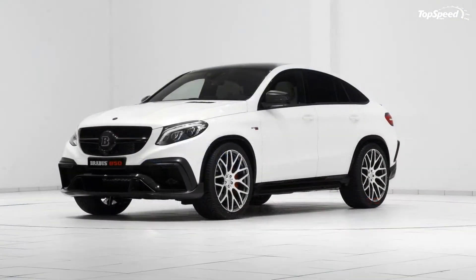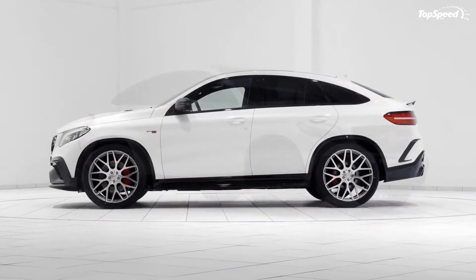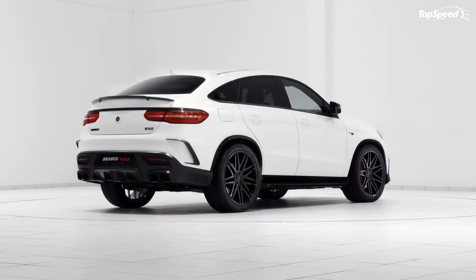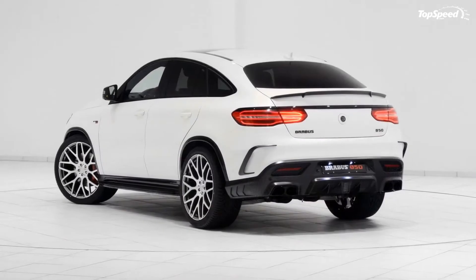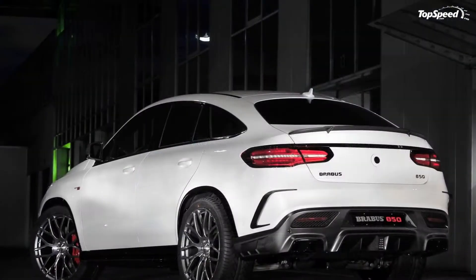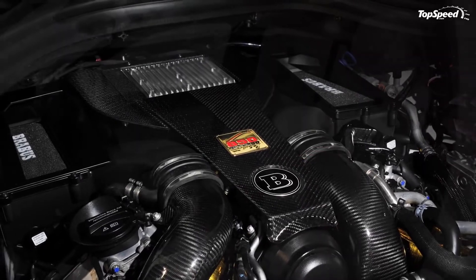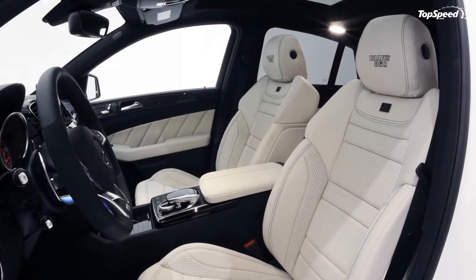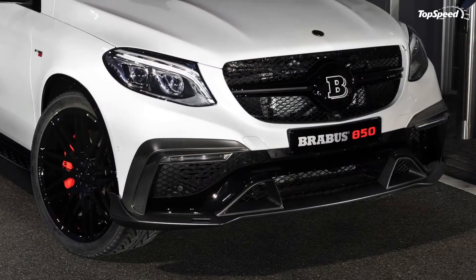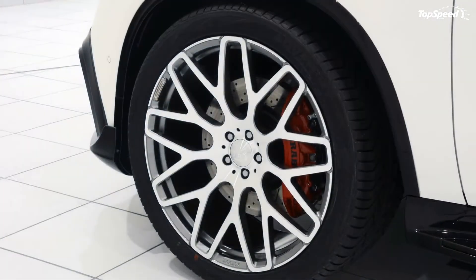The 2016 Mercedes-Benz GLE Coupe 850 by Brabus. The 2016 Mercedes-Benz GLE Coupe hasn't been the best received of vehicles — it's another of those vehicles that tries so hard to fit into so many different niches that it doesn't get any of them quite right. But Brabus knows that people will be willing to overlook a lot in the name of insane amounts of power. The new creation is given the name 850, the same as several other Brabus creations that are based off of 63-badged Mercedes products.